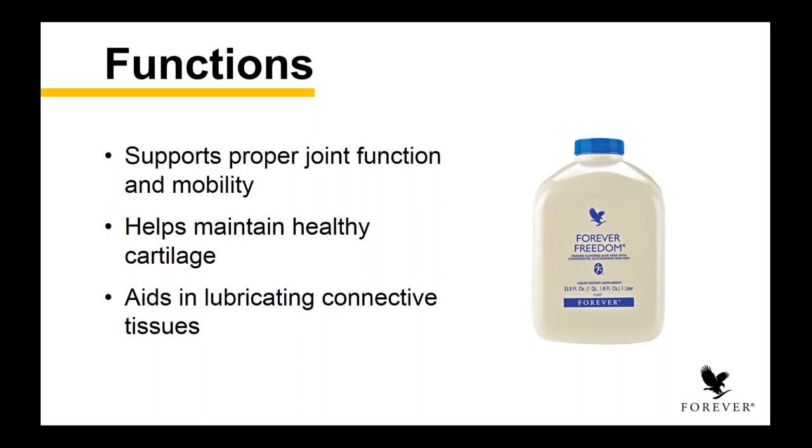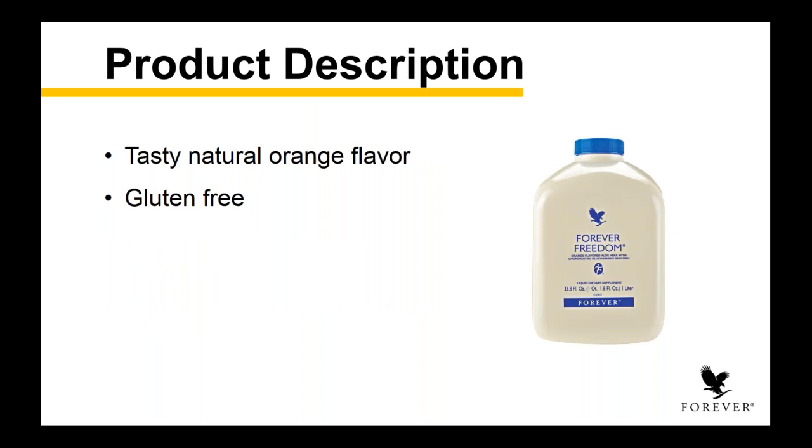I love the word Freedom — it really is that when you don't have mobility, you feel somewhat trapped. So I think the name is brilliant for what this product actually does. It contains our hero ingredient, aloe vera gel, but it also has a tasty natural orange flavor. And for those concerned with allergies, this product is gluten free.